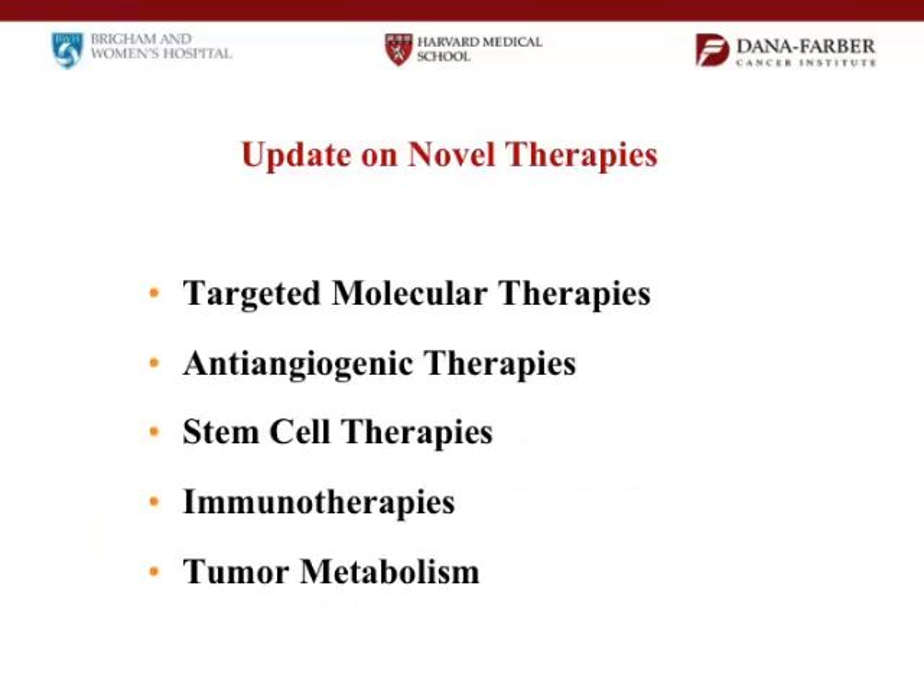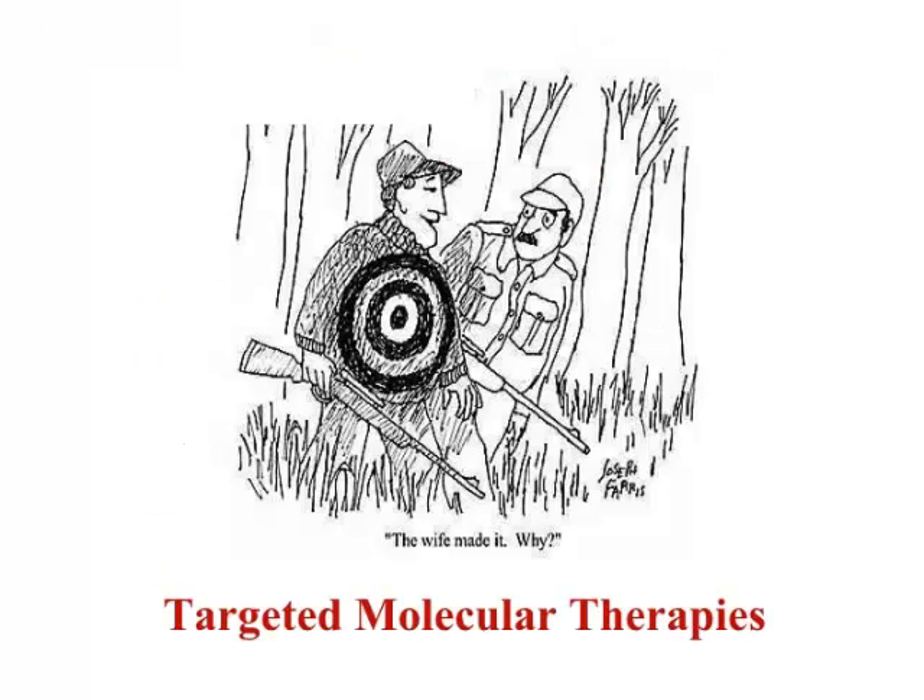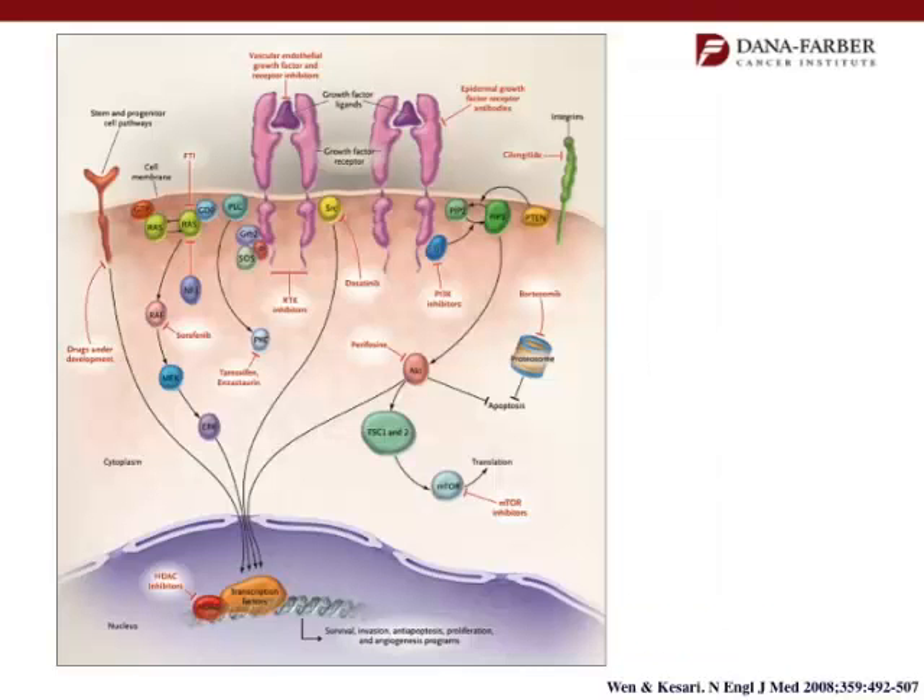I'm going to talk about some of the new things people are looking at: targeted therapies, anti-angiogenesis therapies, and others. In tumors — in all tumors, but in brain tumors — there are receptors on the cell surface that are normal receptors. These receptors either go bad or you get too many of them, and they send signals to the cell that cause it to grow and produce problems. These pathways are becoming increasingly well worked out, so we try to use drugs to block them — some are more important than others.